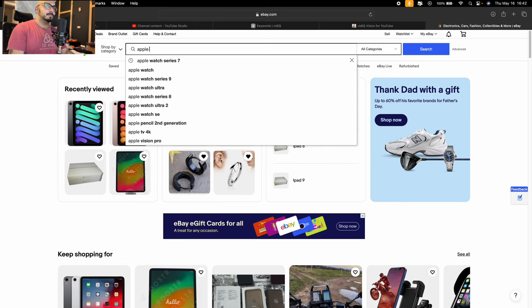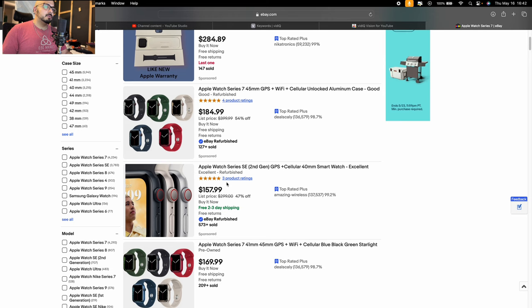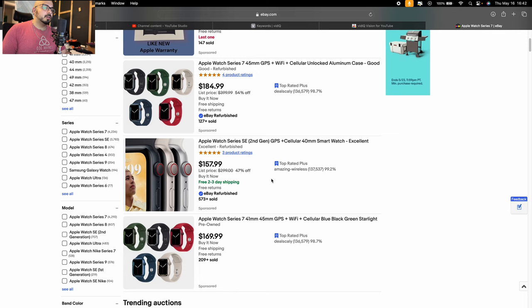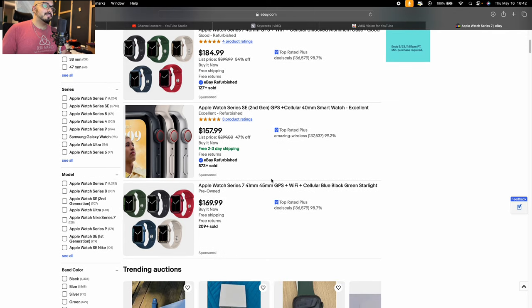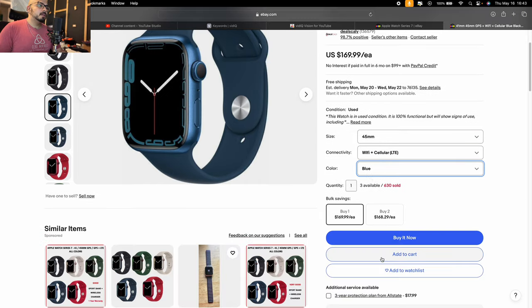First off we're going to start with Apple Watch. We're going to do the Apple Watch Series 7. The Apple Watch SE 2nd Gen is not a bad price — it came out last year and it's only $157 for excellent refurbished. Or you could go with the Series 7 Wi-Fi and cellular and get the bigger model. We're going to go with the Series 7, the bigger model, Wi-Fi and cellular. I like blue. $170. I'm going to add that to cart.